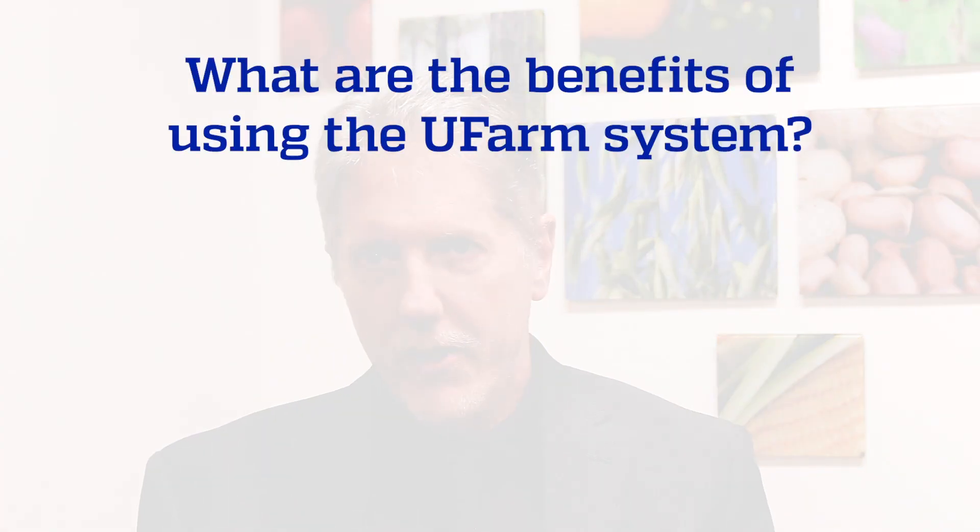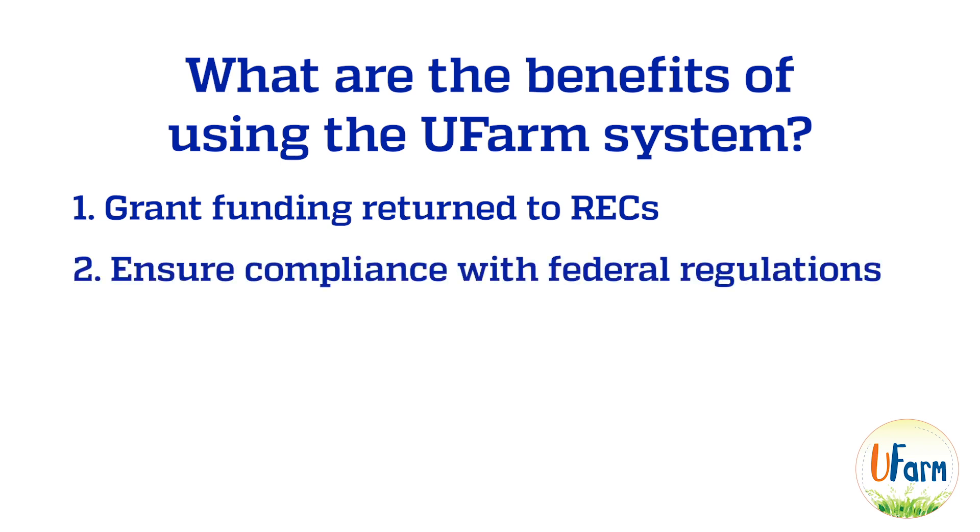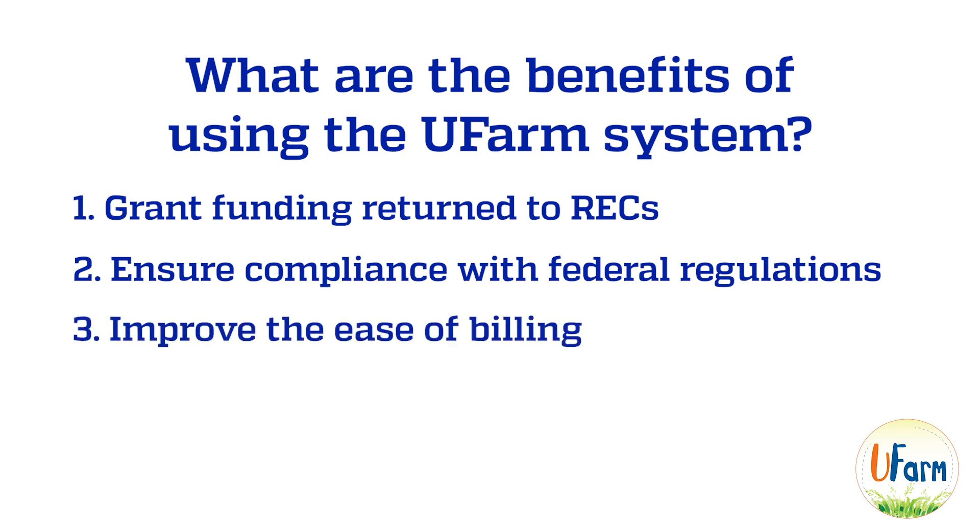There are many benefits to the system as well. The most important one is that by using UFARM, we'll be able to get grant funding back into RECs that haven't had this option in the past, providing funding to support our centers. In addition, we will be ensuring compliance with federal regulations, which should improve the ease of billing to federal grants through the system.